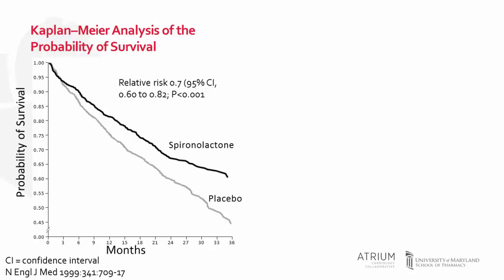94 percent of patients were receiving an ACE inhibitor, and all patients were receiving a loop diuretic — recalling that standard of care during this time was much different. Only about 10 percent of patients enrolled in the study received beta blocker therapy. The average age of patients was 65 years, 86 percent were white, and 73 percent were male.